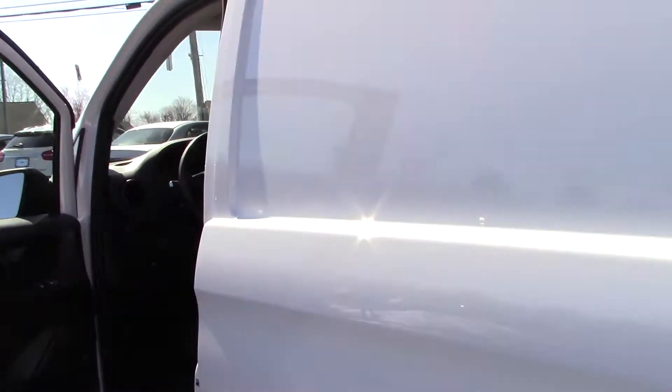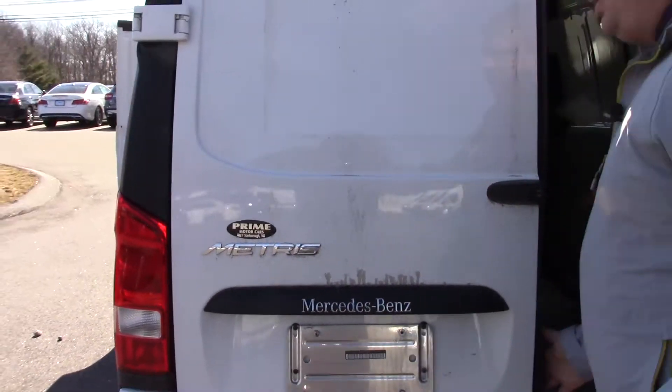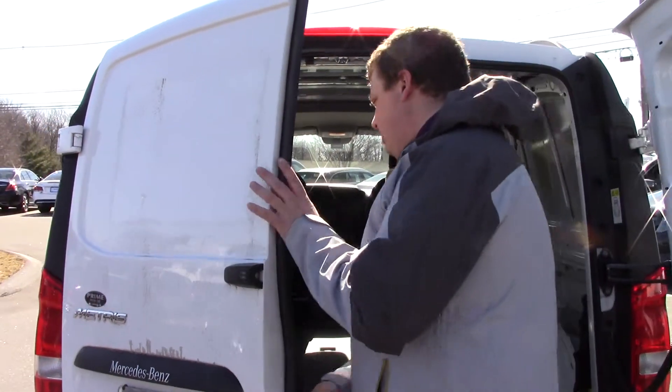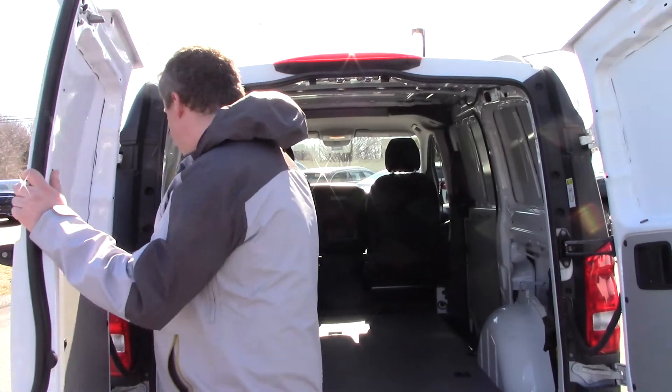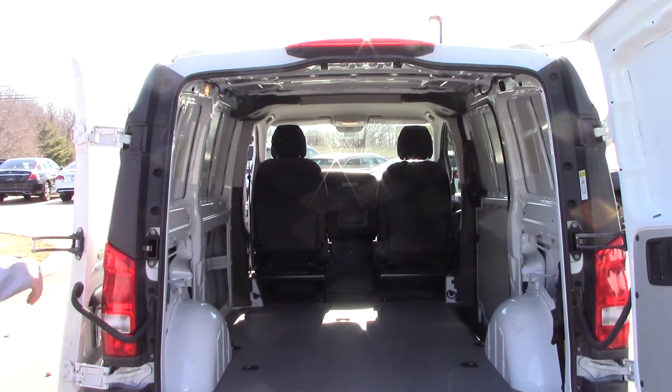Lots of cargo space in the back. Now I want to show you some cool features. This features our signature 270 degree opening doors. So all you have to do is just simply pull them all the way around and they actually swing right back around like this and lock into place.